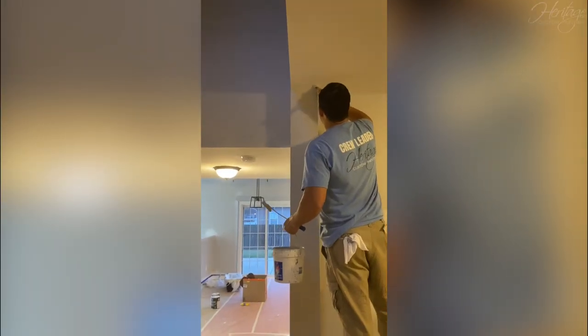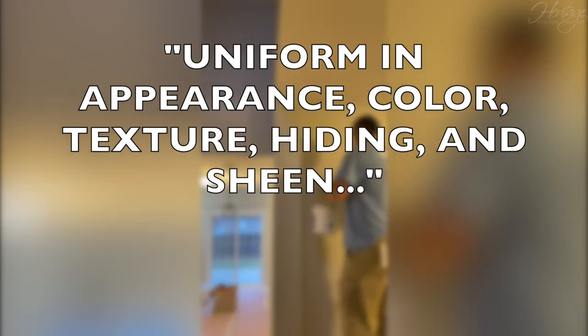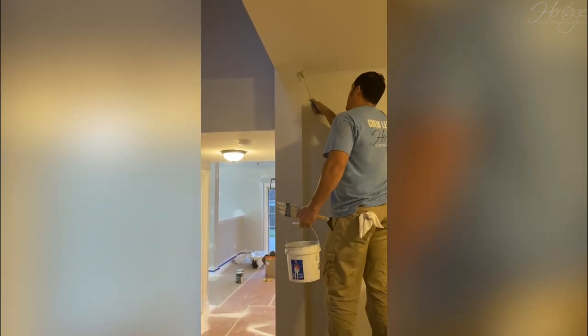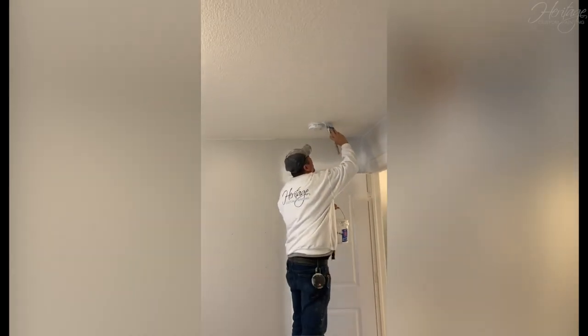A properly painted surface, as defined by the PCA, is uniform in appearance, color, texture, hiding, and sheen. That means the surface, be it a wall or exterior siding, looks the same across the paint job. This ensures that there are no misses or clear pinholes.